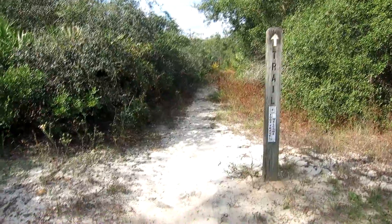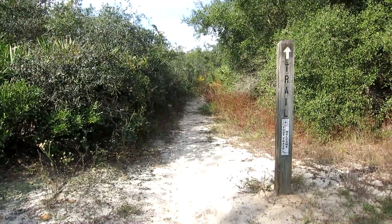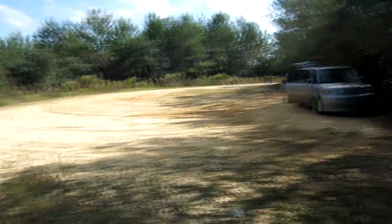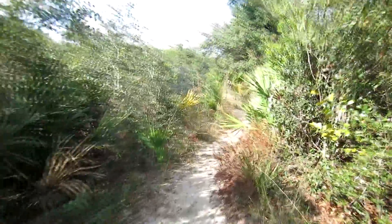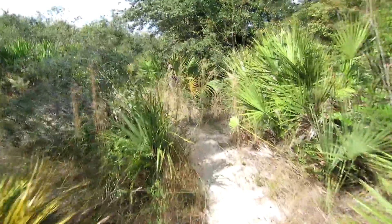Hello, everyone. Where have I brought you today? I have brought you to the Yearling Trail in Ocala National Forest. So we're going to go back up in here a little ways and see where it leads. This is where they filmed the movie, The Yearling.